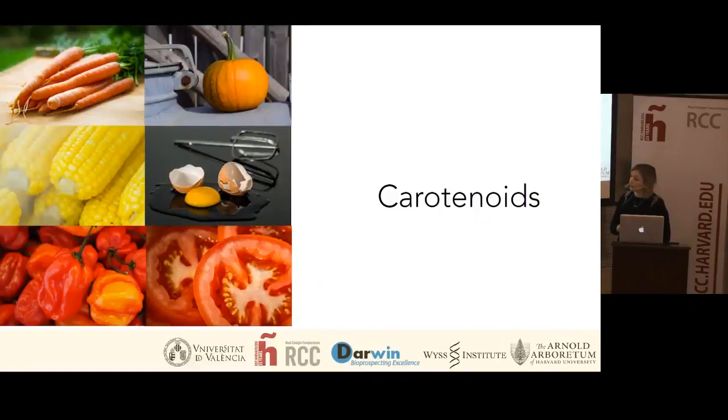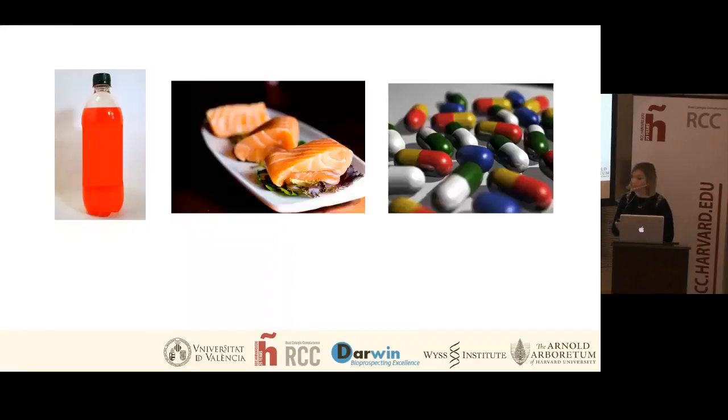Carotenoids are very important for human health because of all these properties: they're antioxidant, they protect eyesight, they're pro-vitamin A. But they're also very valuable in the food industry, specifically used as colorants in food and beverage production. They are also used as feed additives for farming industries that grow fish such as salmon or trout — the very intense pink color you can see in salmon is often due to carotenoids. They're also interesting in the cosmetic industry for dietary and nutrient cosmetics or topical skin applications.